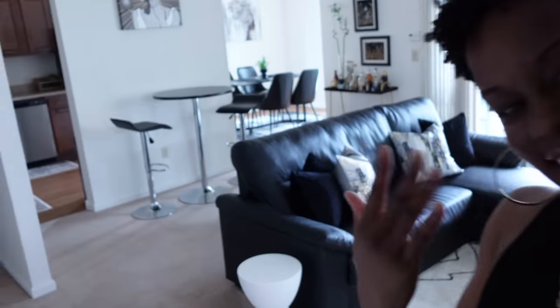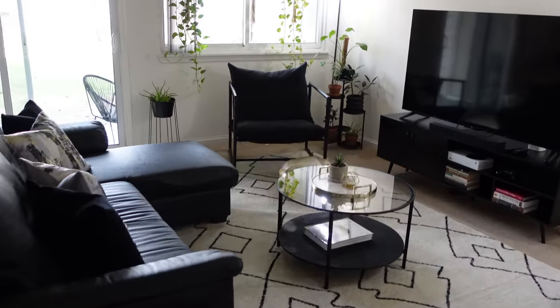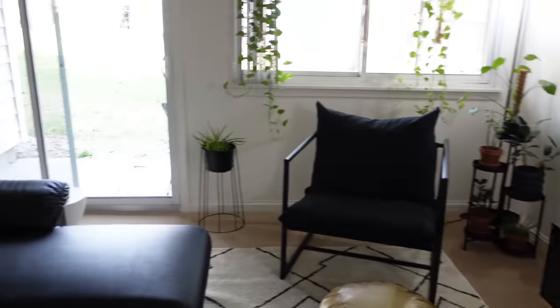Hey y'all, welcome to my new apartment. Come on in. So this is my living room — it's pretty huge. I love all the space. The style of my apartment is modern, minimalist glam.